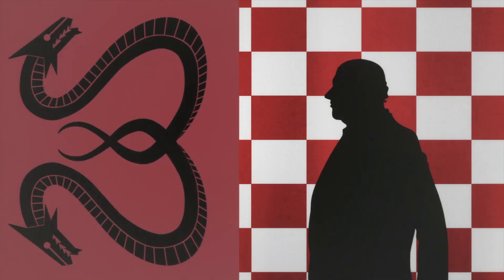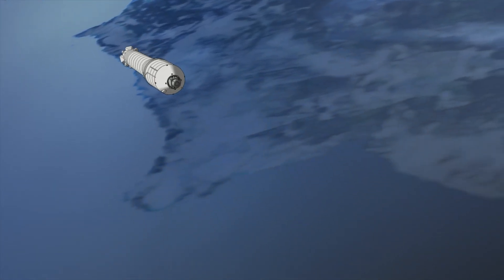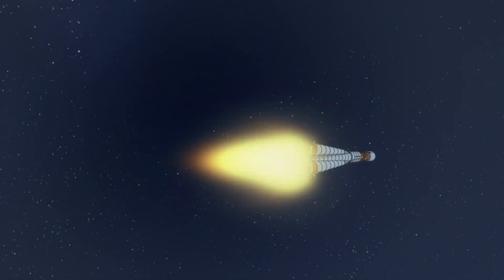After traveling back in time, we end up in the era of the Cold War. It's October 1957 and the Soviet Union is launching Sputnik, the first artificial satellite to enter Earth's orbit. And this will solidify the start of their space race against the United States.